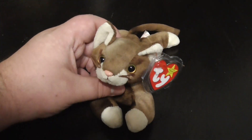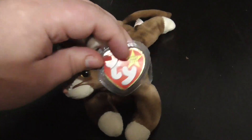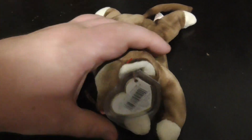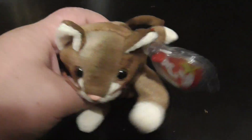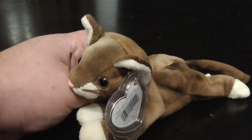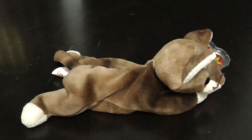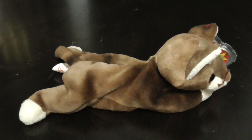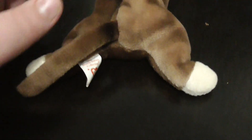Very nice detail of the plush. Nice ears. There's the tag. There's the back of the tag. There's his face. Plastic eyes. Looks very nice and cute. Adorable. I love this Brown Cat. I'm actually going to be reviewing her sister Prance — she's also from 1997 — so stay tuned for the review of her as well.